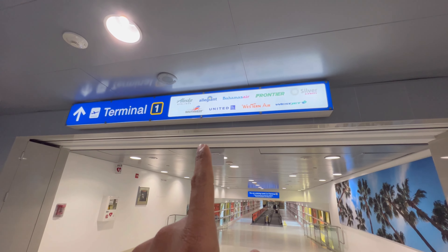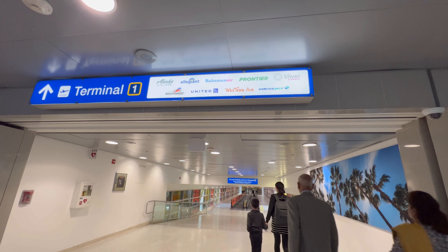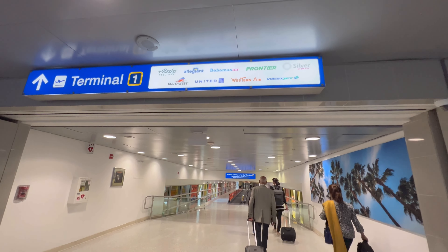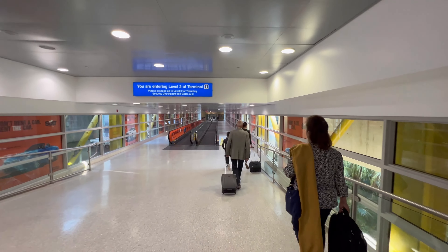Terminal one has Alaska, Allegiant, Bahamas Air, Frontier, Silver, Southwest, United, Western Air, and WestJet. And this is the bridge that you take over to the terminal.